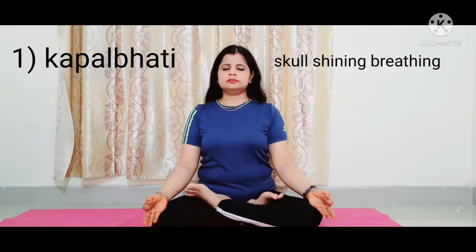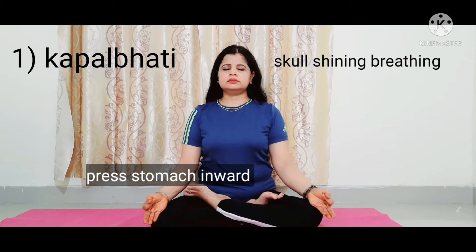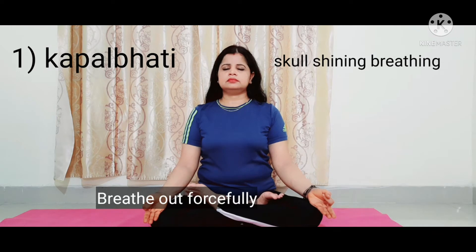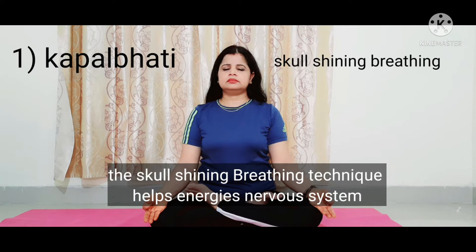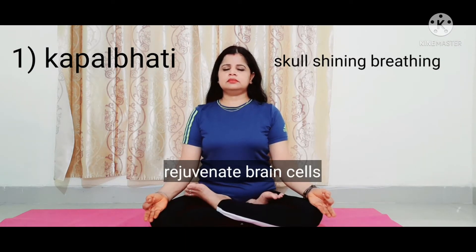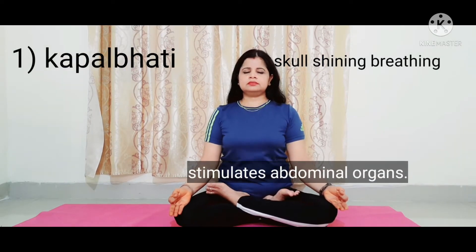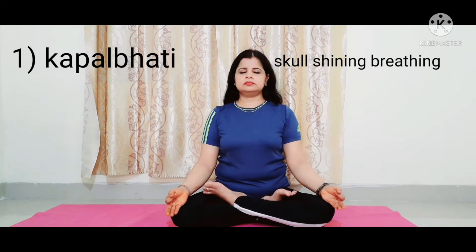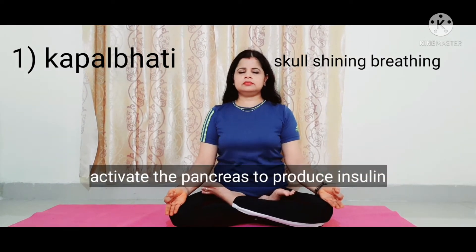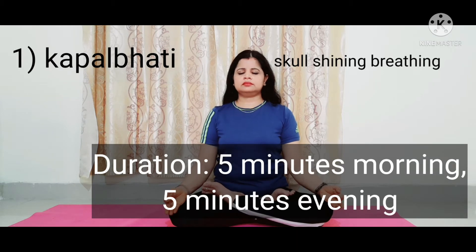First is Kapalbhati, or skull shining breathing technique. Raise your stomach inward and forcefully breathe out. The skull shining breathing technique helps energize the nervous system and regenerates brain cells. It is very helpful for patients suffering from diabetes as it stimulates abdominal organs. Kapalbhati improves blood circulation in the abdominal organs, activating the pancreas to produce insulin. Do it five minutes in the morning and five minutes in the evening, twice a day.